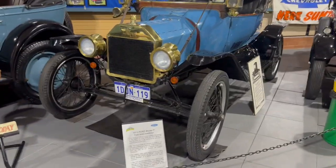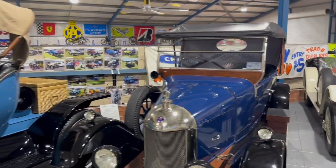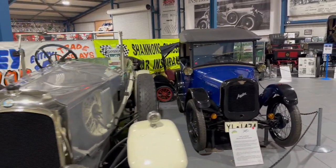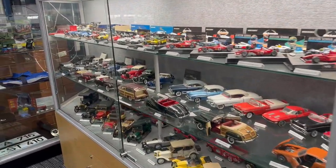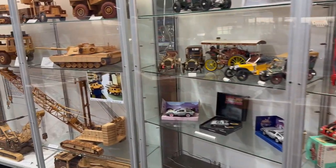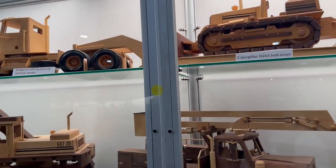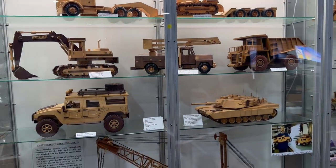I also saw another couple of old model cars which were used in Western Australia. In the next section, there were more toy cars kept in the glass cabinets. There were also models of some heavy vehicles, construction vehicles, and defense vehicles made of wood — they all looked creative and beautiful.